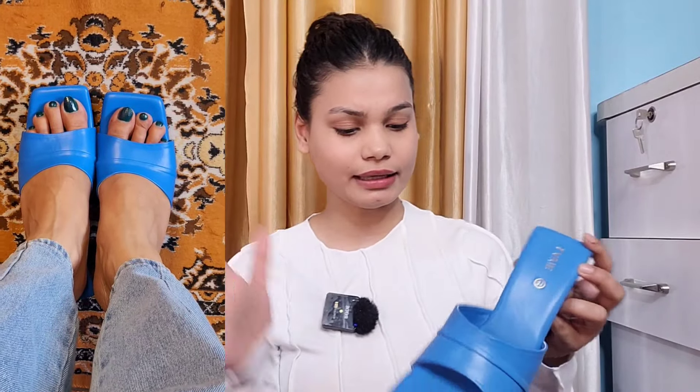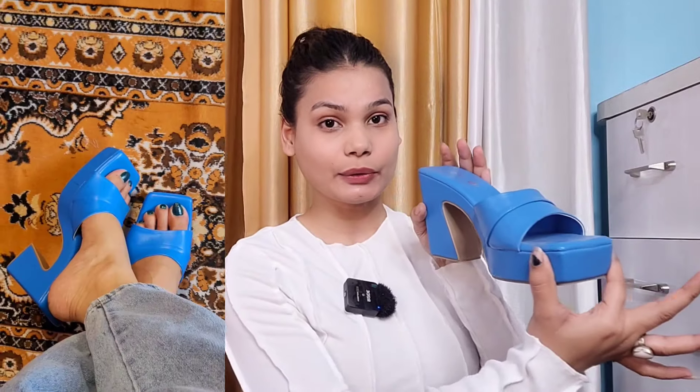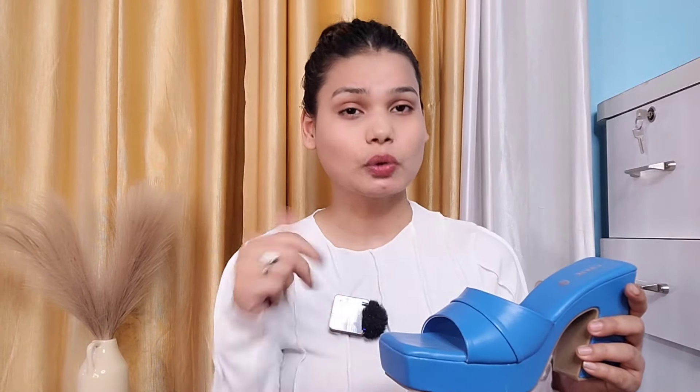Trust me guys, this is a very beautiful and most comfortable heel. You can wear it, you can dance in it too! It is the best block heel right now — everyone gave it a 5-star rating. Look at how high quality it is, it is giving a rich vibe and it is really fun to wear.